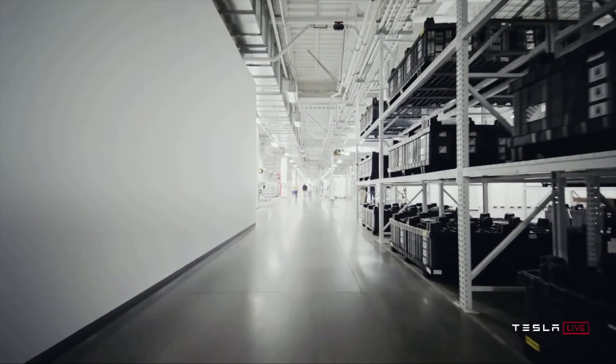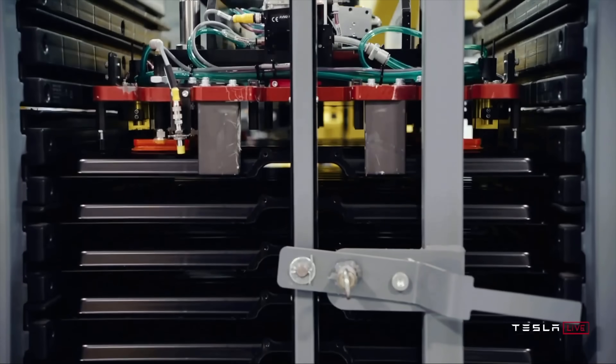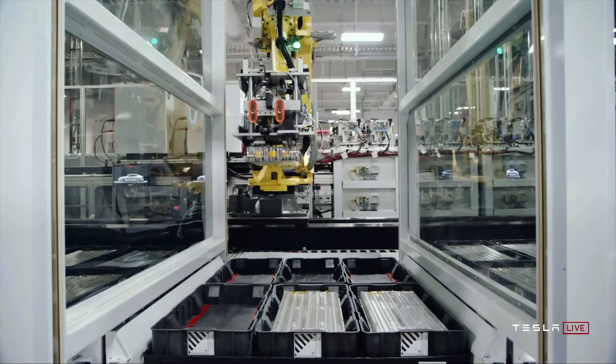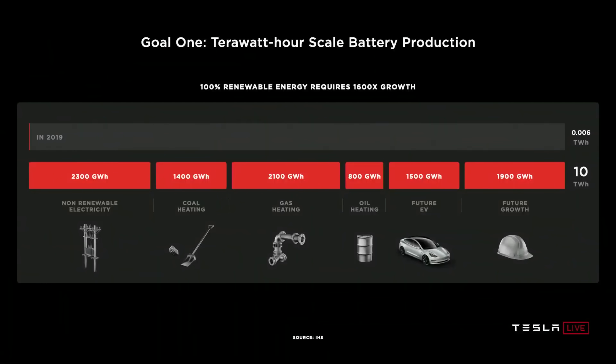Tesla just had their Battery Day event where they announced some exciting battery technology breakthroughs that will change the future of electric cars. In this video we'll go over the most important parts of Battery Day so you can know what to expect from Tesla's upcoming vehicles. Tesla's mission is to accelerate the transition to sustainable energy, which is obviously a huge task that requires a lot of batteries. Like a lot of batteries.